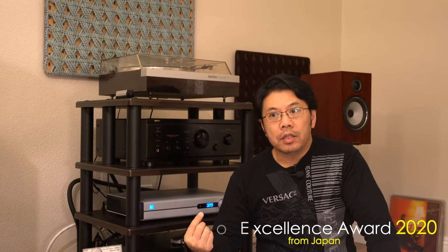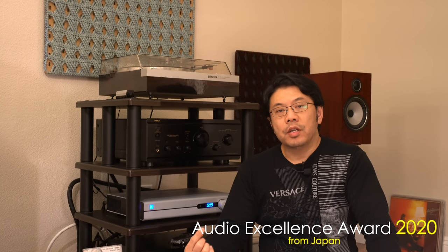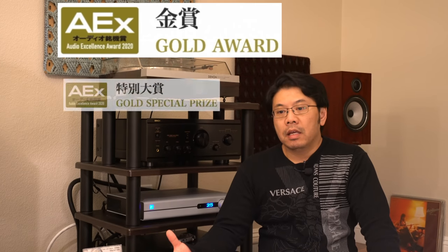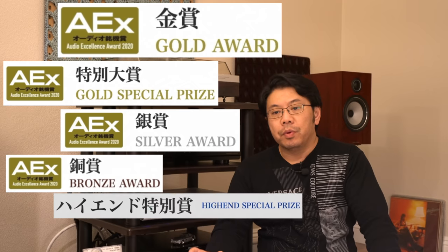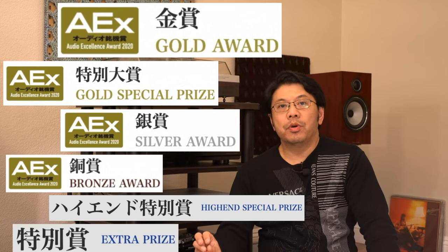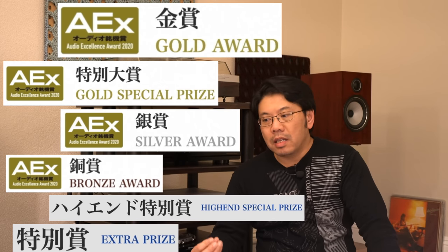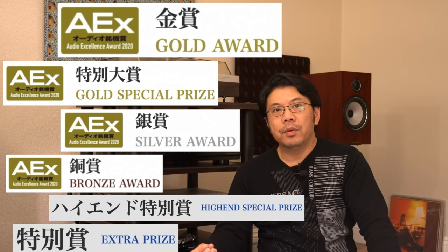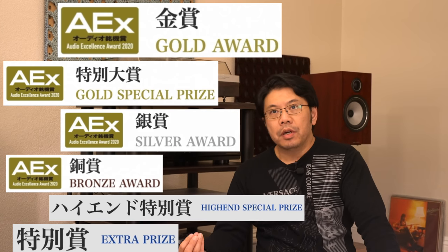Hey everyone, today I'm going to share the Japanese Audio Excellence Award for 2020. They awarded these a few months back — I was meaning to do it but was busy with something else. I'm going to share which products won and which products really captured the Japanese crowd. It's a very highly regarded award in the audio industry, especially for manufacturers.